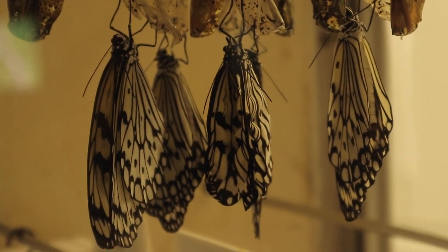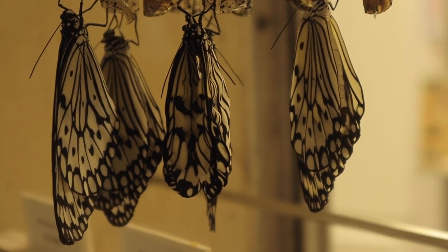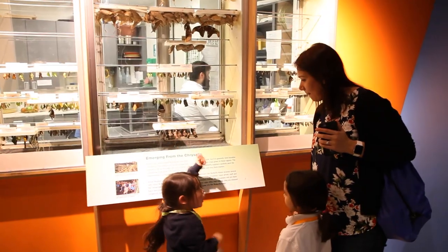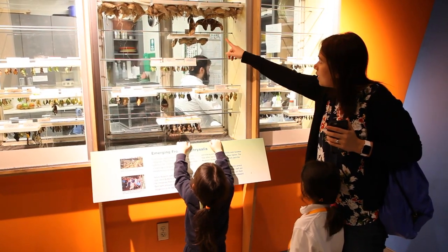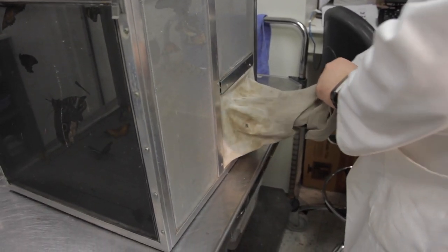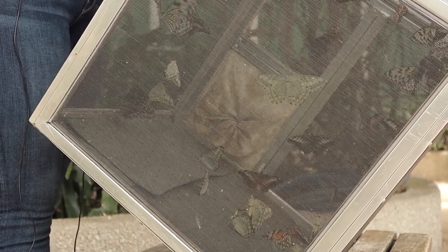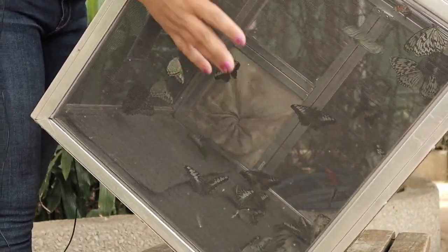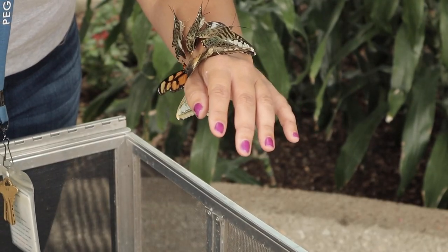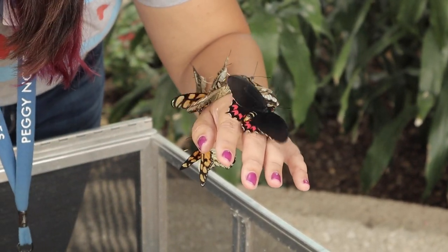My favorite part of the Haven are the chrysalis cases. They house all of our chrysalises until the adult butterflies are ready to emerge. If you stop by at the right time, you can watch butterflies emerging and expanding their wings. Any butterflies that have fully emerged, expanded their wings, and are ready to fly are transferred from the cases to the release cage. This is the cage we bring to and open inside the Haven to introduce new butterflies into the exhibit. We hold special first flight butterfly releases every day the museum is open, which our visitors can watch up close and personal.